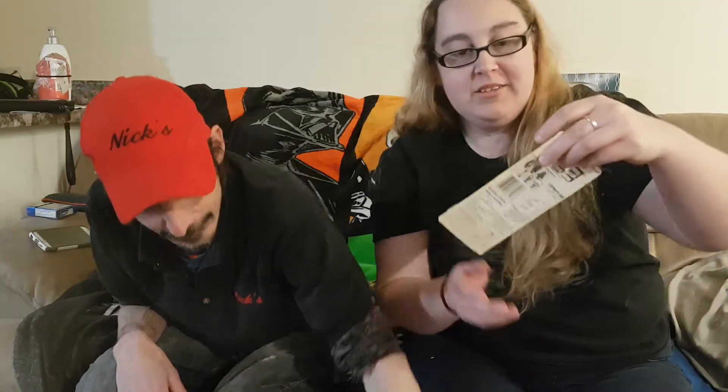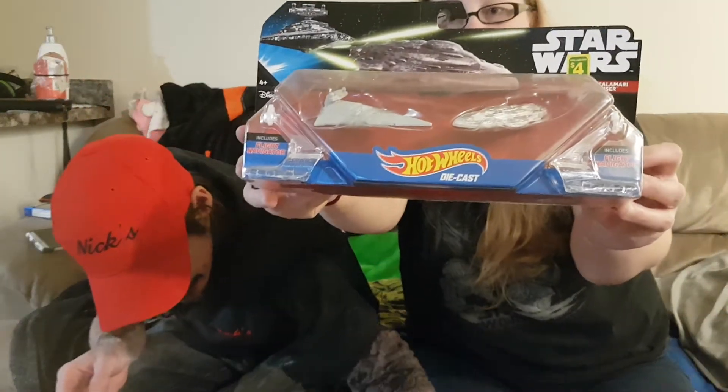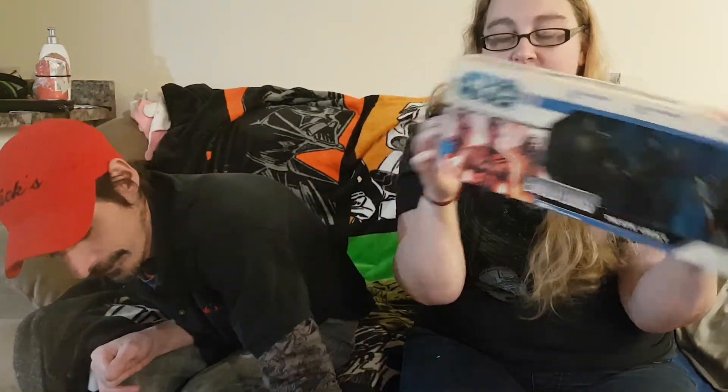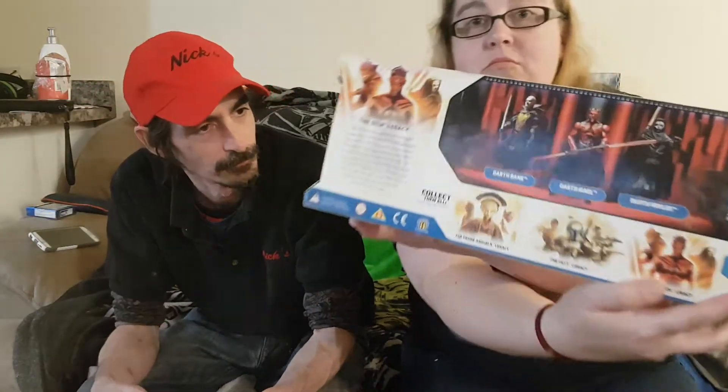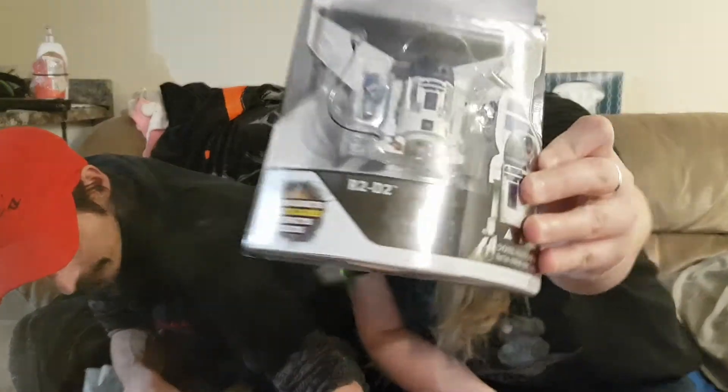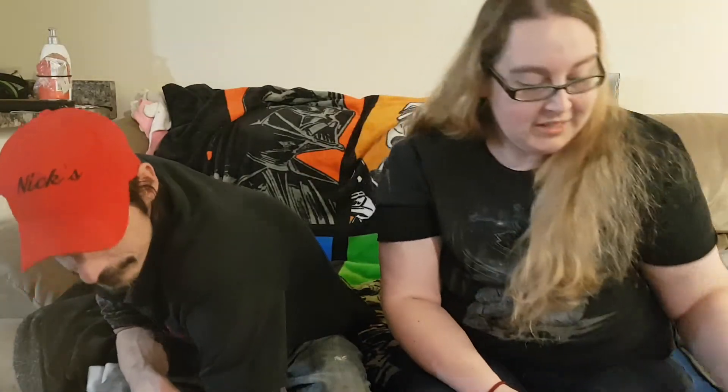Now we're getting into the good stuff. Another Hot Wheels — Poe Dameron's ship, another Hot Wheels two-pack. And I think that's it. Now we're into the actual figures. This is one of the Evolutions packs — it's gotta be 10 years old at least. Darth Bane, Darth Maw, Darth Nihilus — going through all the generations. Very cool figure. He got it off somebody selling locally, and he's got all his gadgets and stuff. It's really cool.